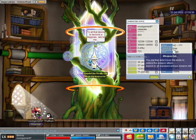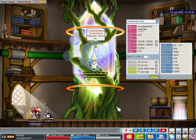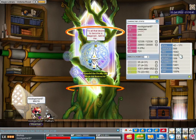Without Maple Warrior 20, his magic is 1508. With Maple Warrior 20, it's 1643.